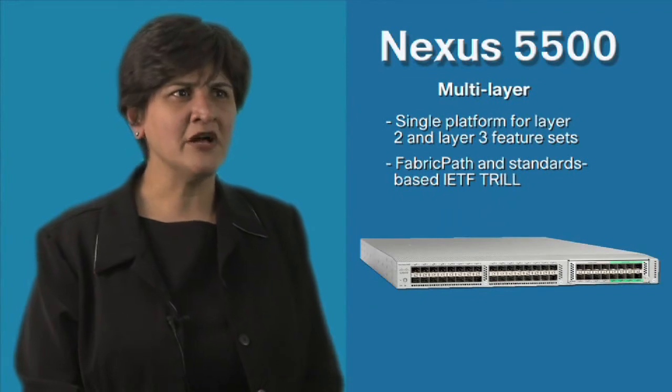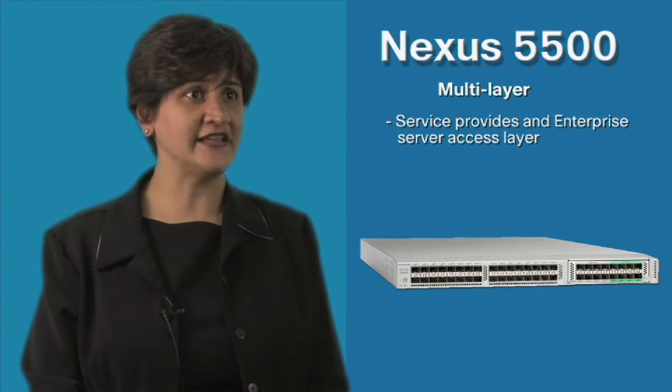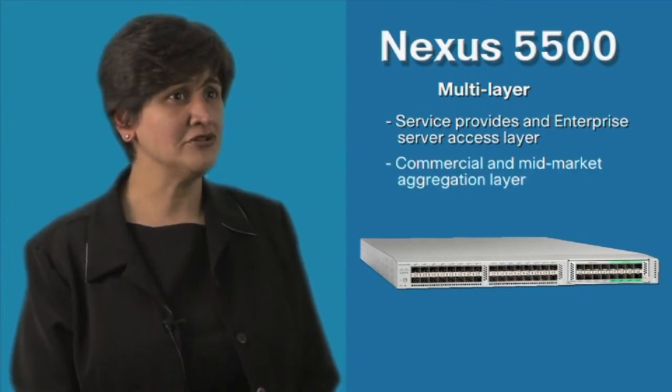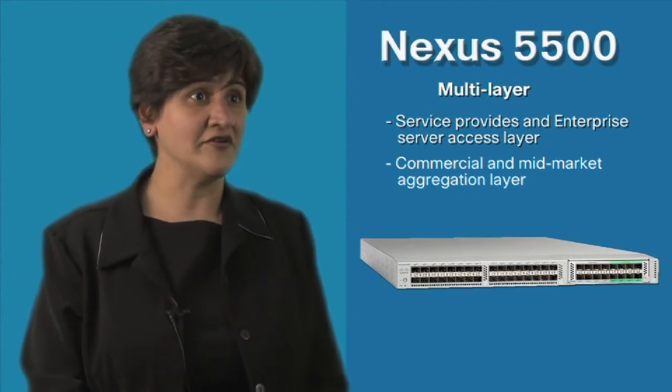This is a truly multi-purpose platform, ideal for both service provider and enterprise-class data centers, server access layer aggregation, as well as for commercial mid-market customers to serve as a data center aggregation deployment in their environments.